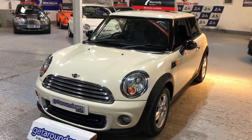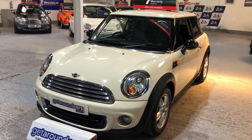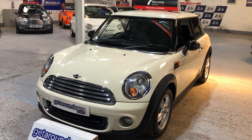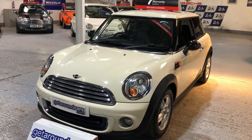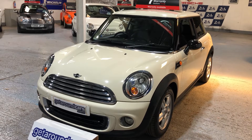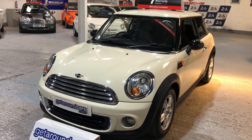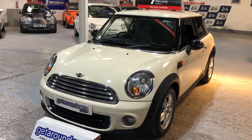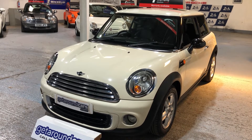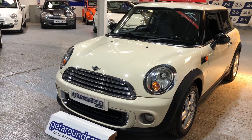Hello everyone, welcome to Get Around Cars online showroom. If you happen to be a first-time driver who's just passed your test and you're looking to buy a car that's going to be affordable on insurance — which is also an important factor — please consider this one. The Mini One is one of the most popular selling cars in the country, but not all Mini Ones are the same. A lot of them tend to be basic; this is not. This one has quite a lot of features — come and take a look.